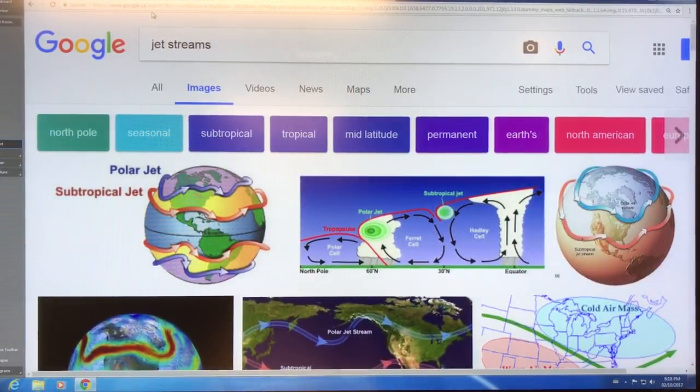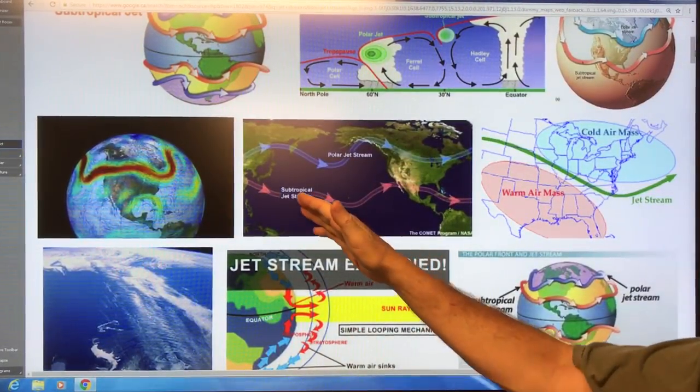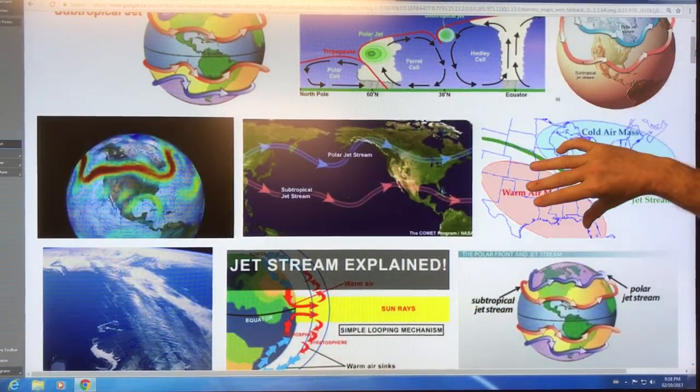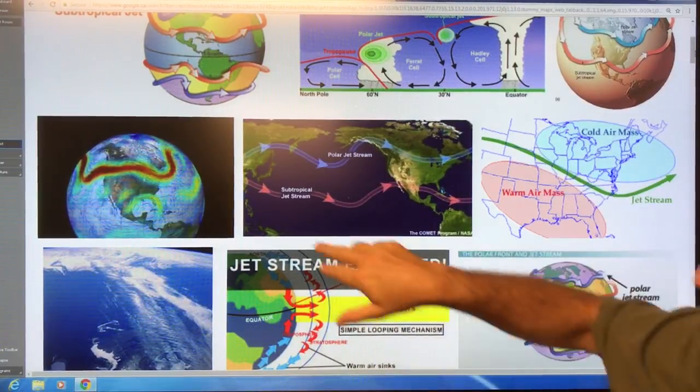Here's another image of the jet stream from Earth Null School. We have the subtropical jet stream and the polar jet stream. Cold and dry air sits above, warm and humid air below. The jet stream acts as a wall to sort of separate them.